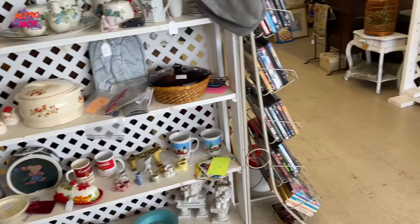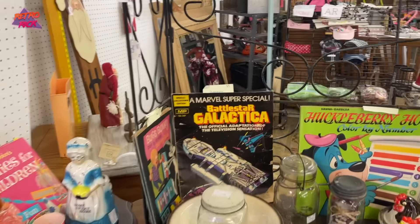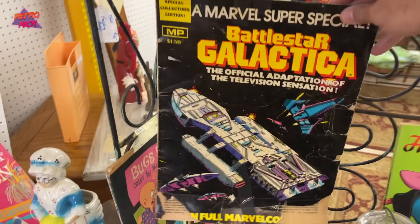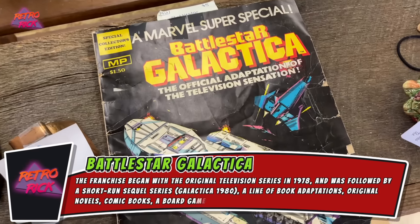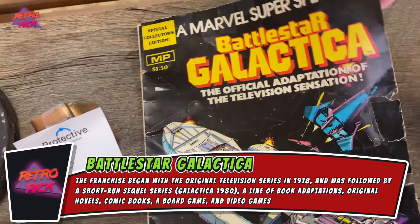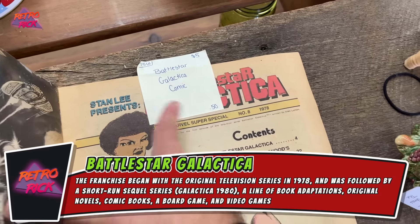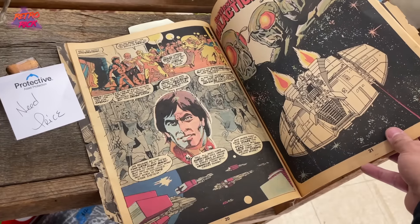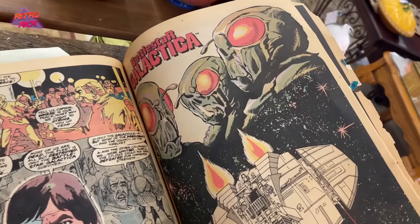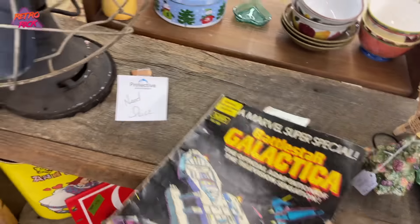Whoa, look at this — Battlestar Galactica Marvel Superhero Special. Let's open this thing up. A little torn up for sure. Five bucks? No wait — 50 cents! It's like 50 cents, we gotta get it. I don't know much about Battlestar Galactica but that is serious. This is kind of the first cool thing we've seen so far.